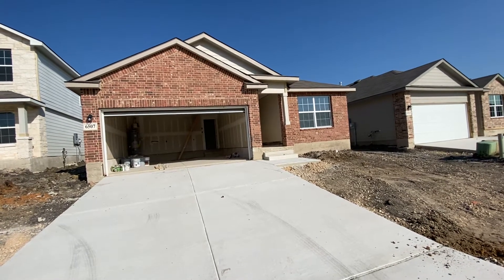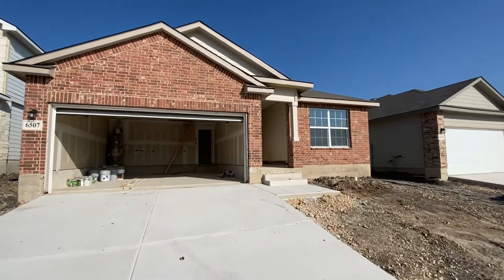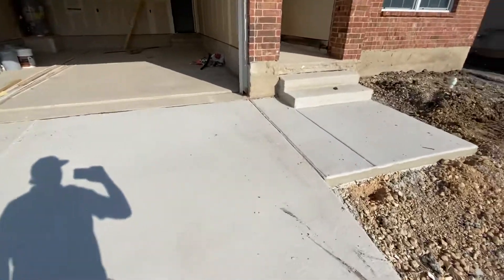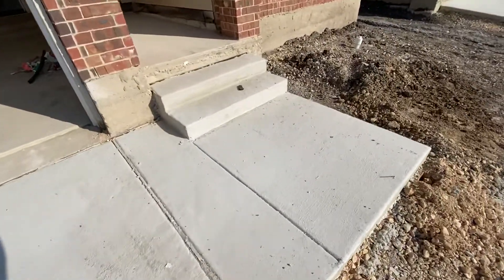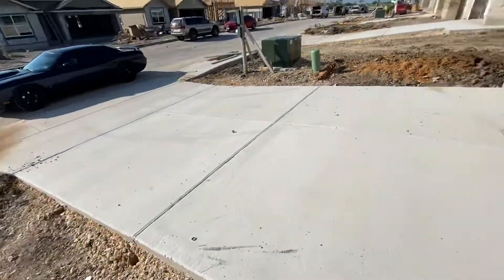This is the video walkthrough for 6507 Hoffman Plain. This is a construction update. You can see the concrete out here is poured now. I think last time we were looking there was no driveway.